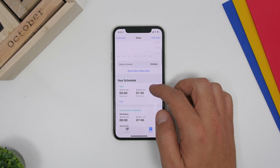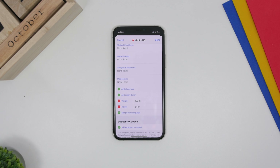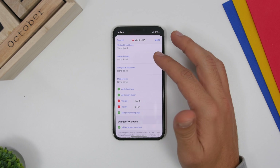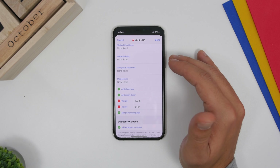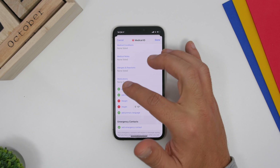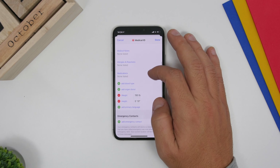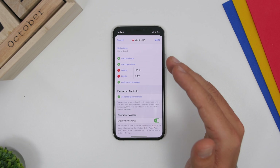Another important thing to set up is your Medical ID. Go to the Health app, go to your profile, tap Medical ID, tap Edit, and enter all relevant medical information. This is really important and something you should set up as soon as you get a new iPhone.